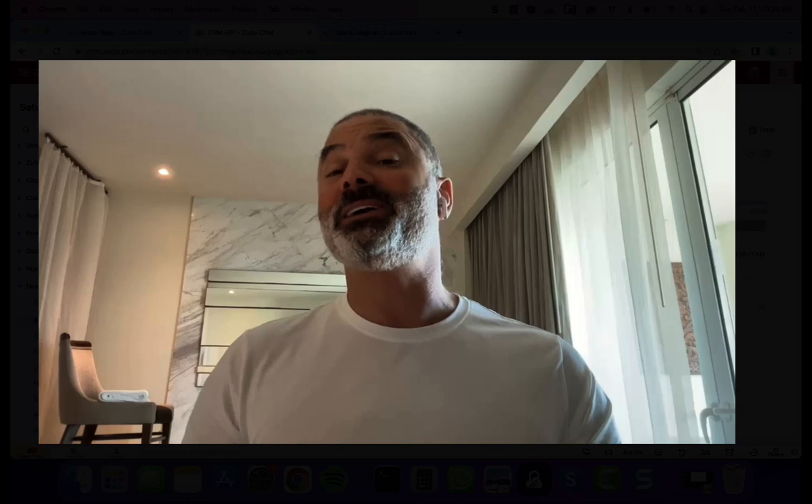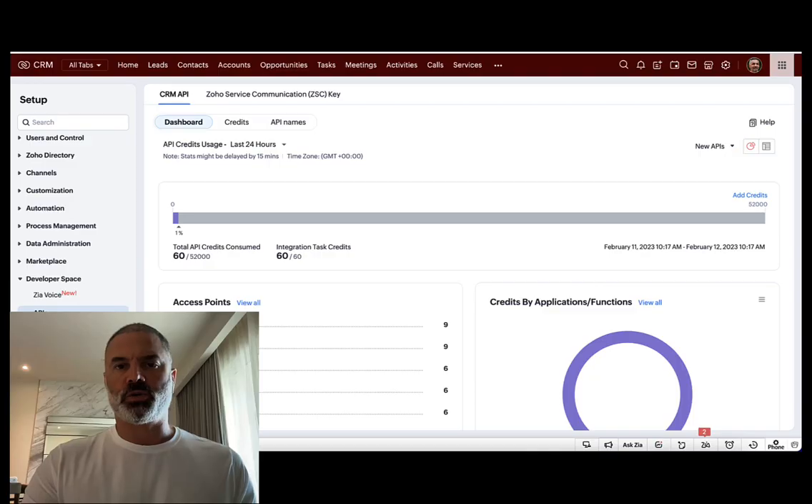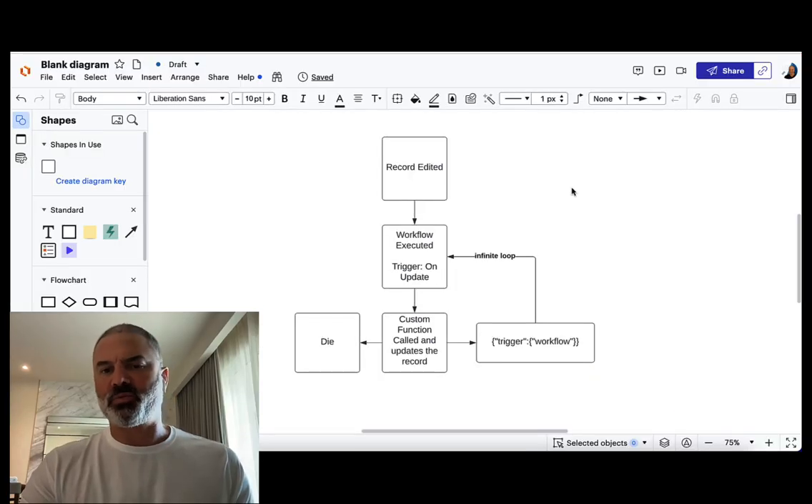Whenever you receive a message that you exceeded your 50,000, 99% of the time it means that something is going on in your system and you need to fix it, because it's not supposed to be like that. So let's first understand the problem.